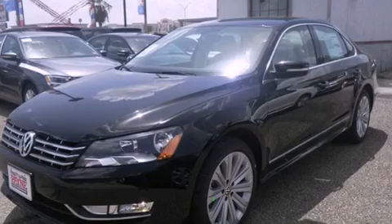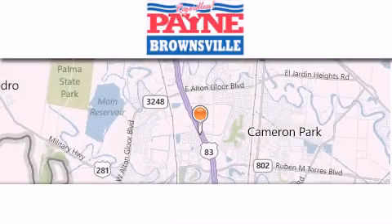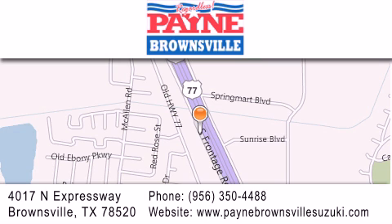Call now to find out how you can own this breathtaking automobile. Thank you for considering Payne Brownsville for your next luxury vehicle. If you have any questions, please visit our website, give us a call, or stop by our dealership at 4017 North Expressway in Brownsville.